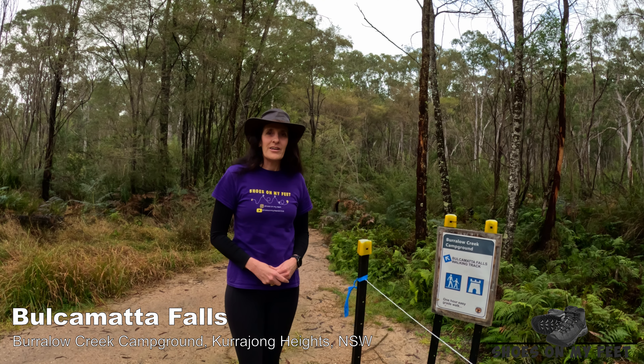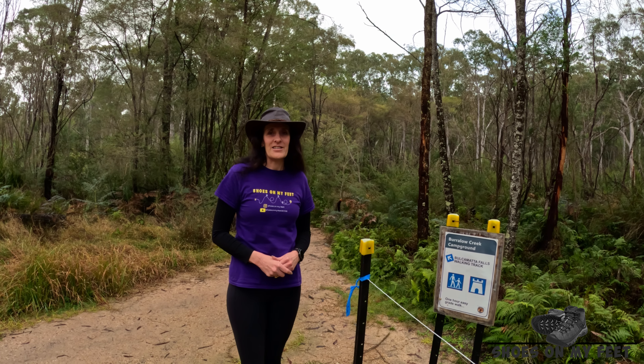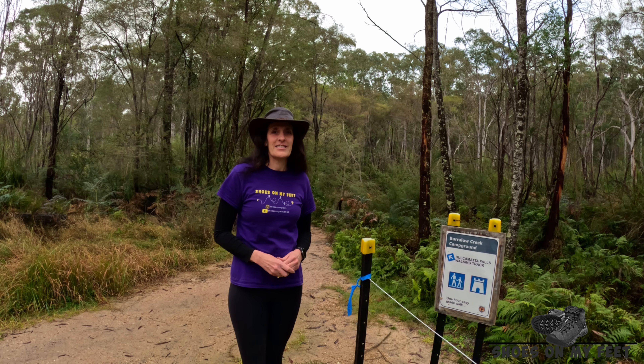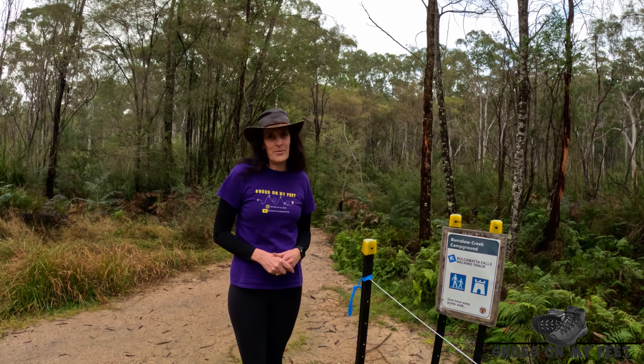Today we're at Burraloe Creek Campground. This is a very popular campground — it can get quite busy during summer and is located just outside of Currajong Heights. Today we're going to be doing the fairly short, quite easy walk out to Bulkamatta Falls.